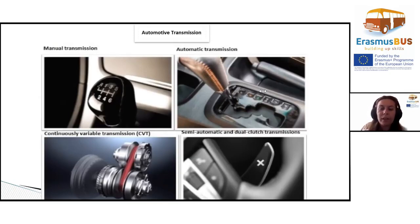Three: continuously variable transmission. The CVT offers a similar driving experience to an automatic, but operates using a completely different mechanism.